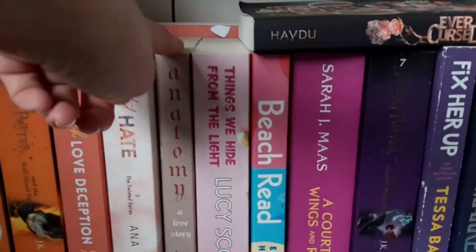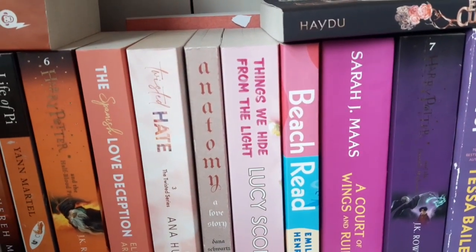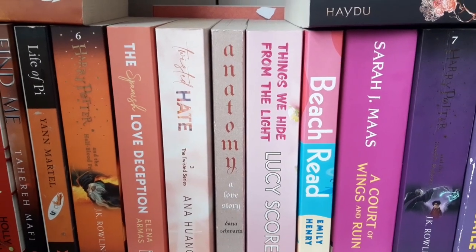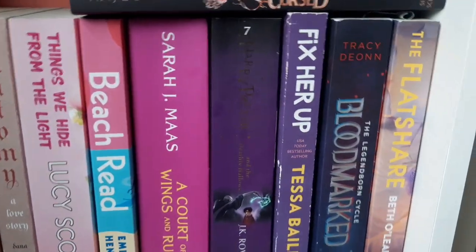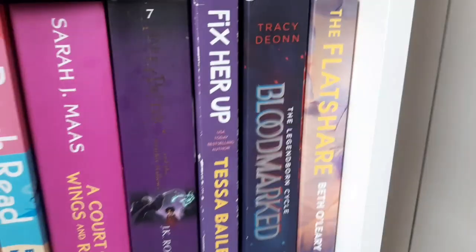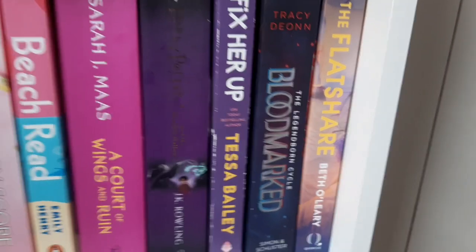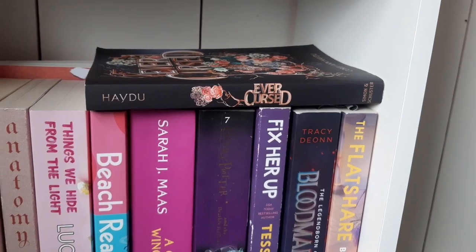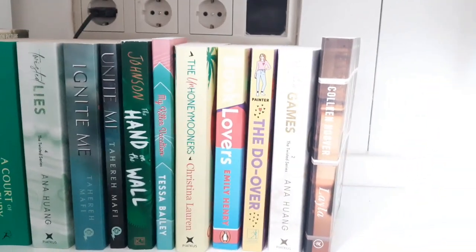And then we have pink books. Anatomy is really like a brownish, cardboard kind of color, but I don't care — it's pink cardboard, let's keep it at that. And again Harry Potter, Bloodmarked — I don't think I'll ever finish it because I'm kind of bored reading it and it's such a disappointment. And then we have Evercursed, which I haven't read yet. I'll go through this last shelf pretty fast because it's pretty empty.